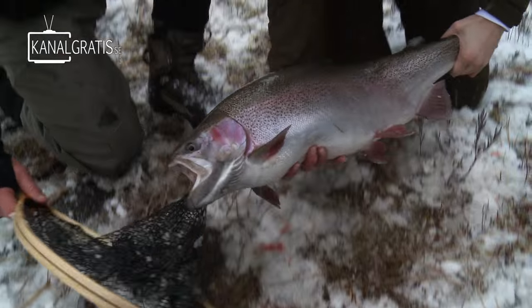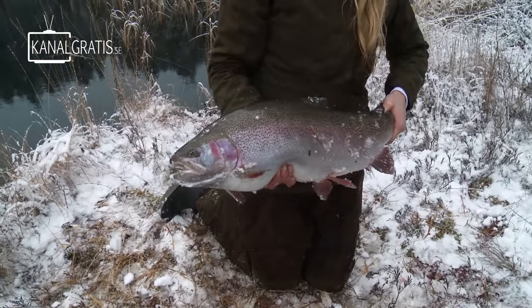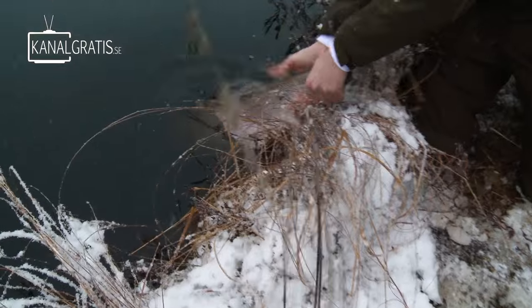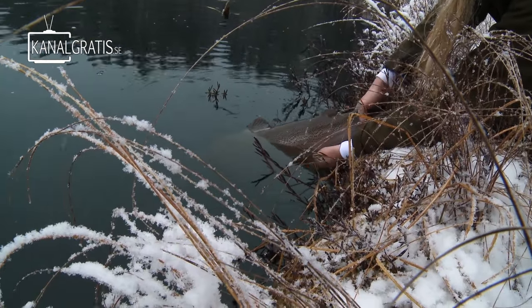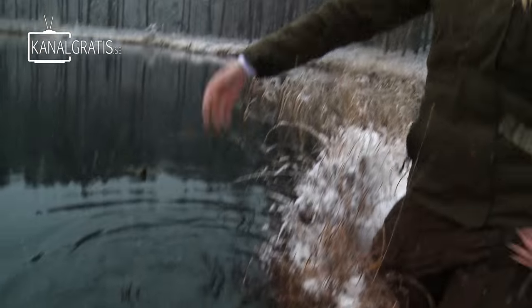I don't even have words. This is amazing. And it's so heavy. I'll hold it by the tail. It feels ready to go — you can feel when it's ready to kick. Woohoo! So cool.